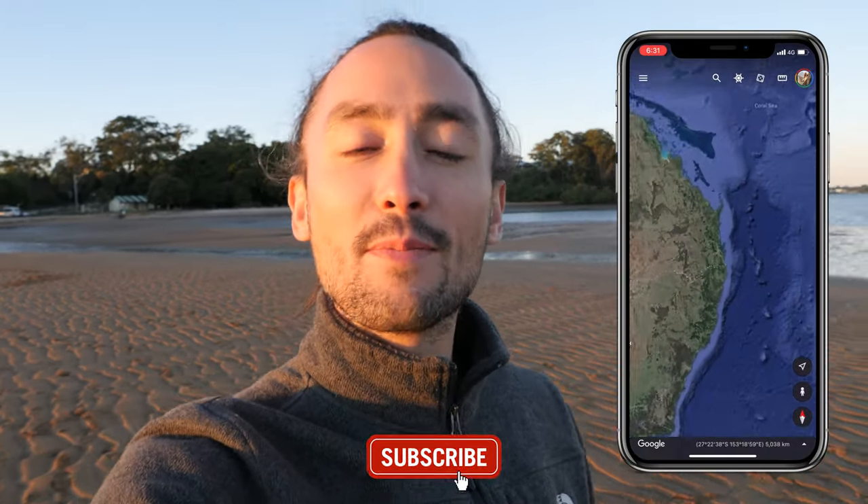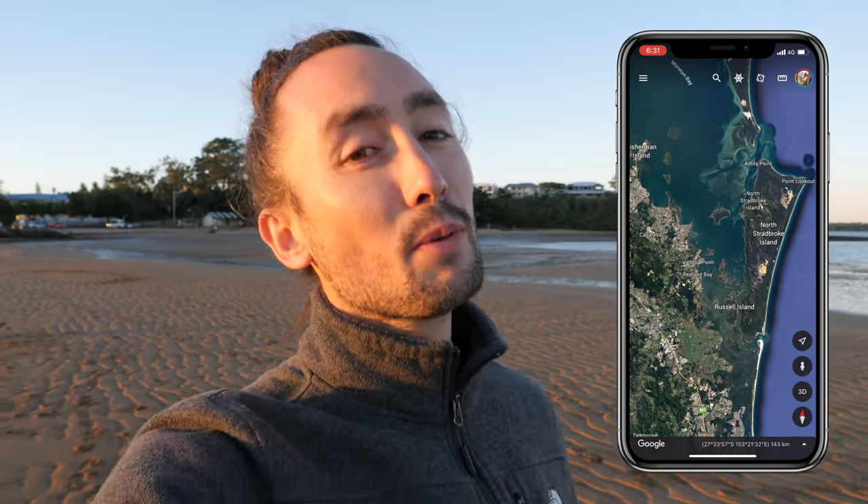Hello everyone and welcome back to CJ Explores. This week we are near Brisbane and we are doing the Southern Moreton Bay Tourist Drive, and this is going to take us around Brisbane Bayside.